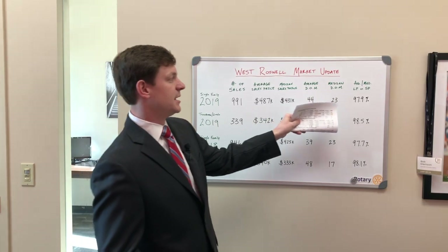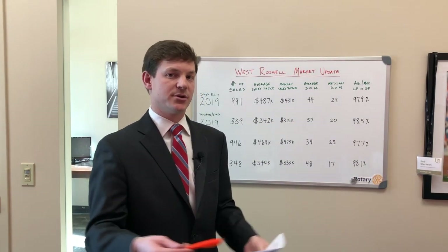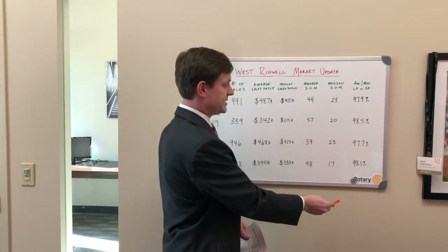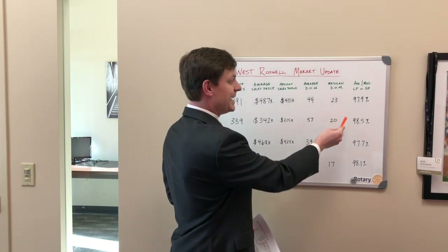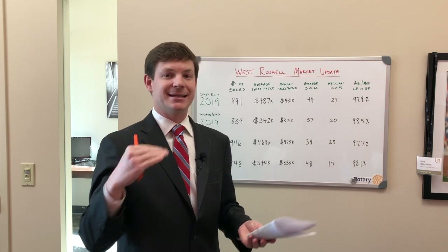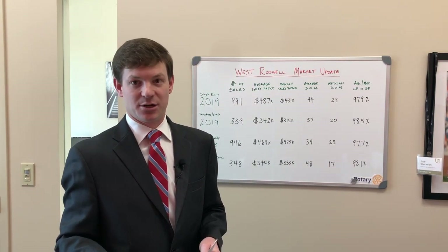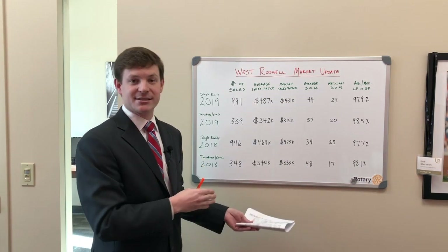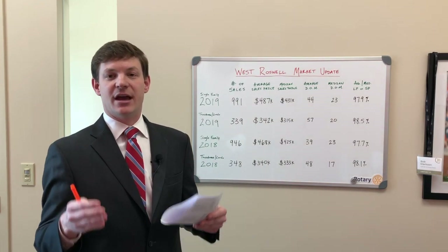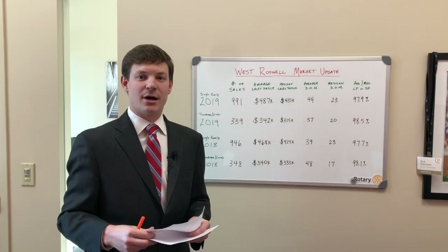This is an important statistic: what your list price is compared to your final sale price. It's pretty stagnant across the board — 98% almost all the way down. So if you list your property for X amount, take 98% of that and the law of averages says that will be your final sale price. That's the west side of Roswell. If you have any questions, please reach out to me — glad to help. We'll jump into East Roswell next.